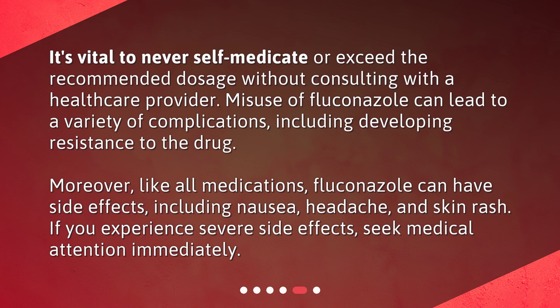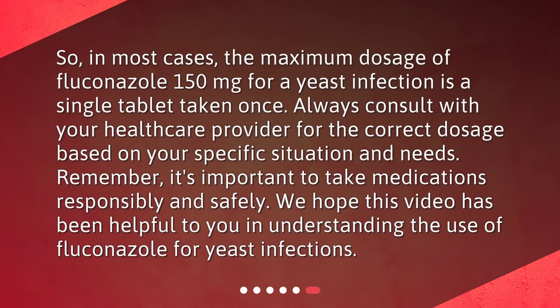Moreover, like all medications, fluconazole can have side effects, including nausea, headache, and skin rash. If you experience severe side effects, seek medical attention immediately. So, in most cases, the maximum dosage of fluconazole 150 mg for a yeast infection is a single tablet taken once. Always consult with your healthcare provider for the correct dosage based on your specific situation and needs. Remember, it's important to take medications responsibly and safely. We hope this video has been helpful to you in understanding the use of fluconazole for yeast infections.